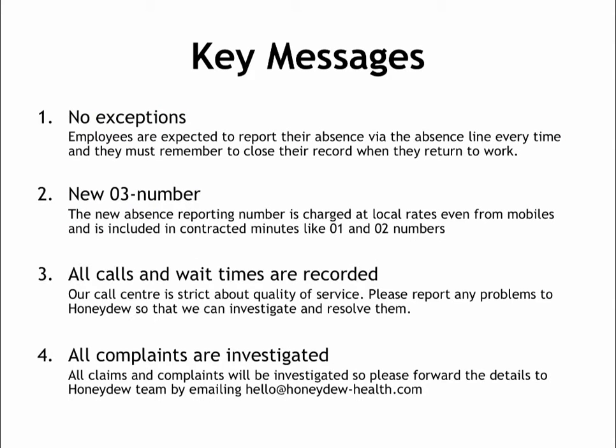Some key messages to pass on to your team: communication about the new reporting service is being done via the wallet cards and employee guide, but ultimately we rely on line managers to cascade out this information. The number one message is that there will be no exceptions — everyone needs to use this new absence line, and it's the only way to report absence. If anyone calls you directly without calling the absence line, remind them that they also need to call Honeydew.